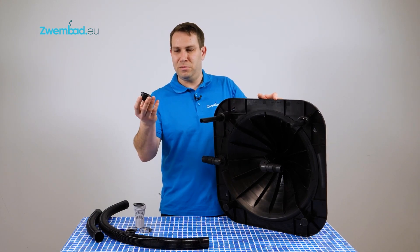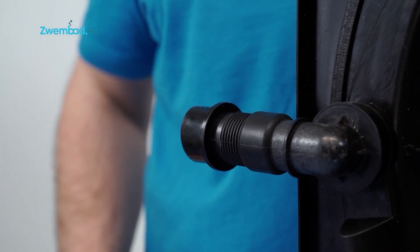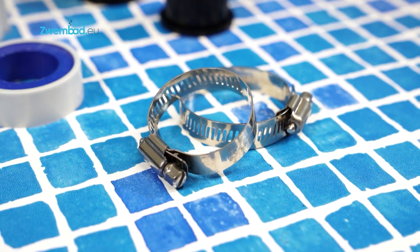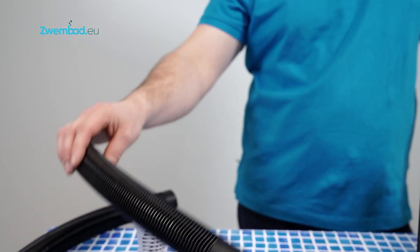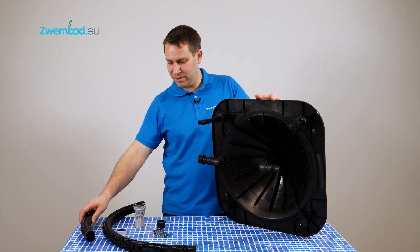Proper positioning is key to the effectiveness of this pool heater. To work effectively, it must receive direct sunlight for at least 6 hours a day and be positioned at the optimum angle. Make your pool time more enjoyable with a warm and comfortable swim. Get this amazing product today and start loving your pool like never before.